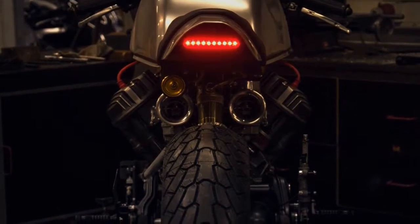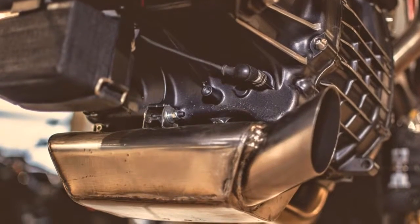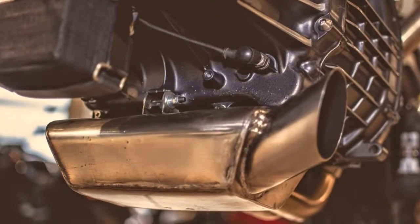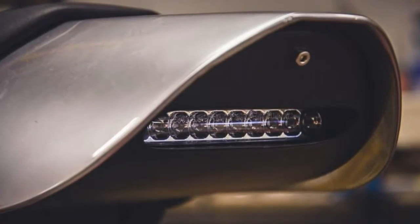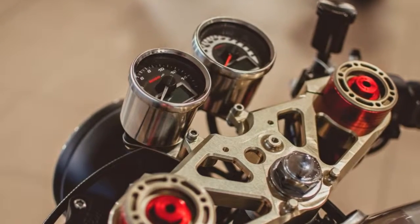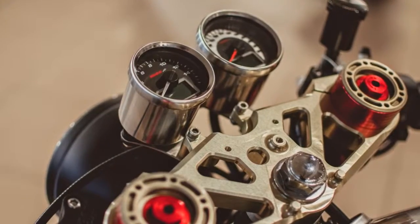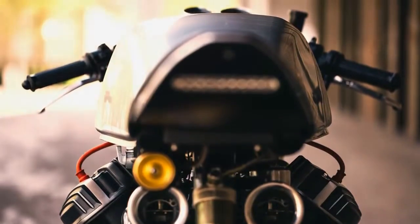I was trying to make a video about this project since last year, but only now I was able to do it. This is one of those bikes that catches our attention very easily. Despite being so different from other CX projects, the engine easily exposes its identity.